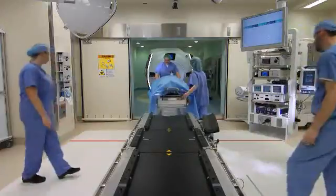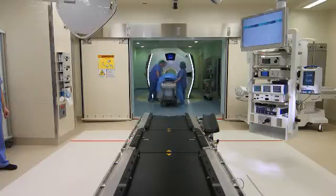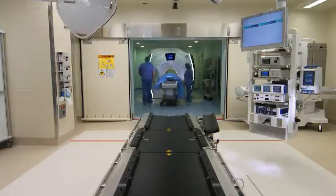The benefits to the patient are enormous. First and foremost, it allows us to obtain a maximum tumor resection. Classically in a conventional operating room, we would take out as much of the tumor as we thought was safe — balancing taking out enough of the tumor to get control of it versus not destroying or damaging the surrounding normal brain tissue.